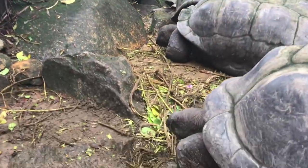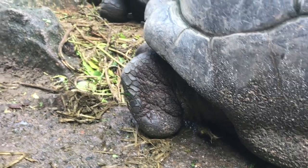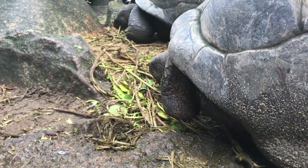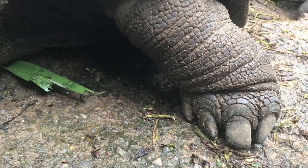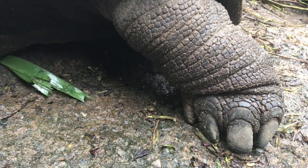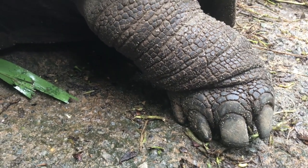This one has no foot — no foot! Claws. Elephant. Those? Yeah. Elephantine feet. Why? Because they have elephantine feet to support their weight.